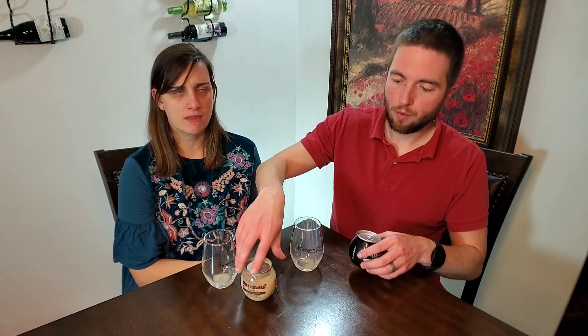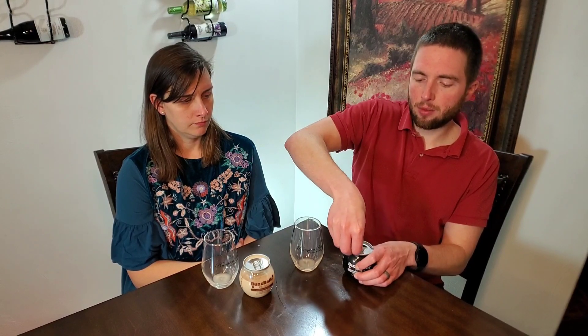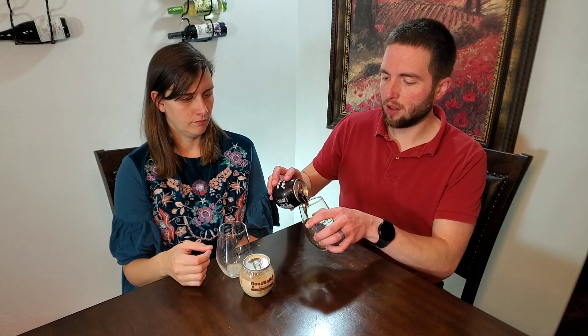We got these at Food Lion. The company is a women-owned business from Texas — I think it was a winery, distillery, and a couple other things out somewhere in Texas. Alright, so now we're on to the Espresso Martini, which is one I was excited for because I love coffee.